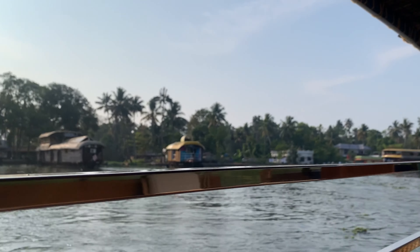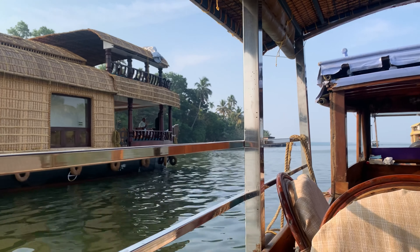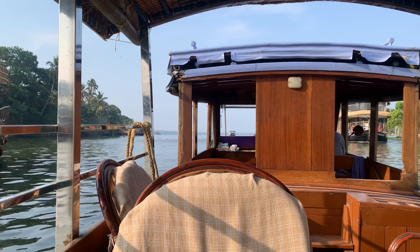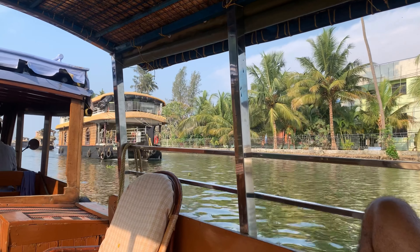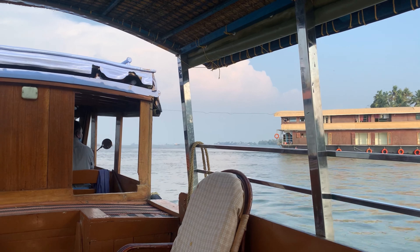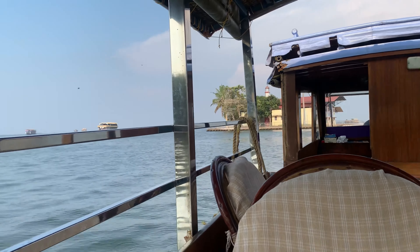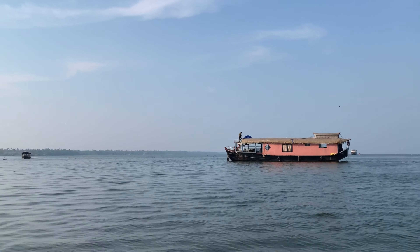So farming actually happens 1 to 3 meters below sea level. For the first time in my life, I have seen fields that are submerged in water. Normally we hear that water causes damage, but here for the first time we've seen flooded waters used for water farming.